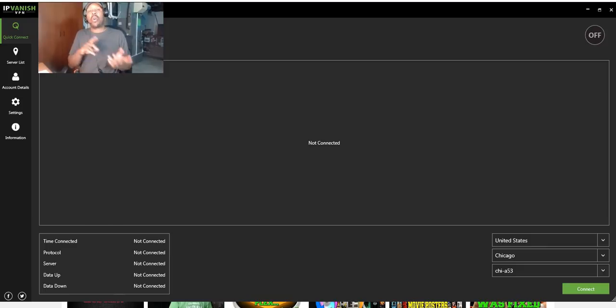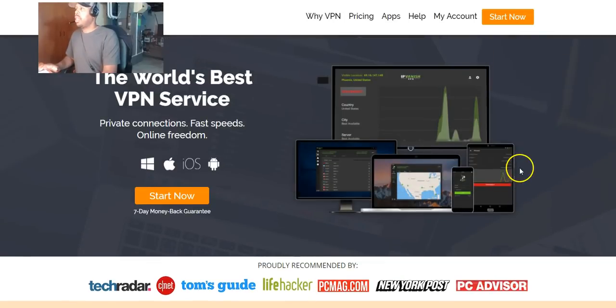With that being said, I'm going to do a speed test and then do another speed test once I'm connected to IPVanish VPN service so you can see the difference. Normally I get around 100 megabytes per second, but when I turn on my VPN it'll be anywhere between 40 and 60 depending on which server I'm connected to.